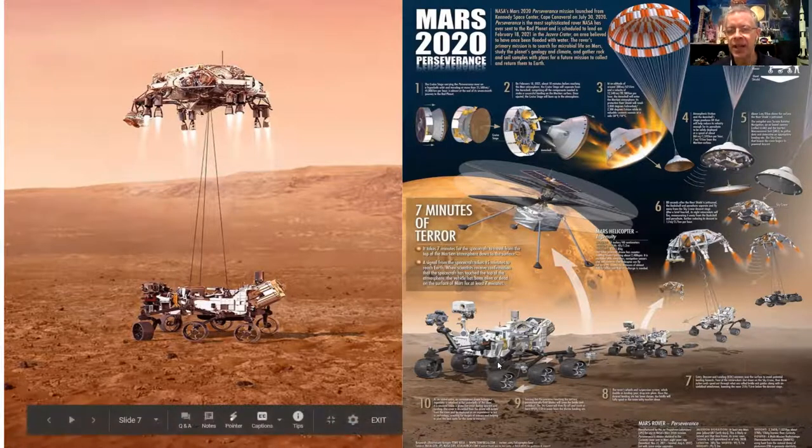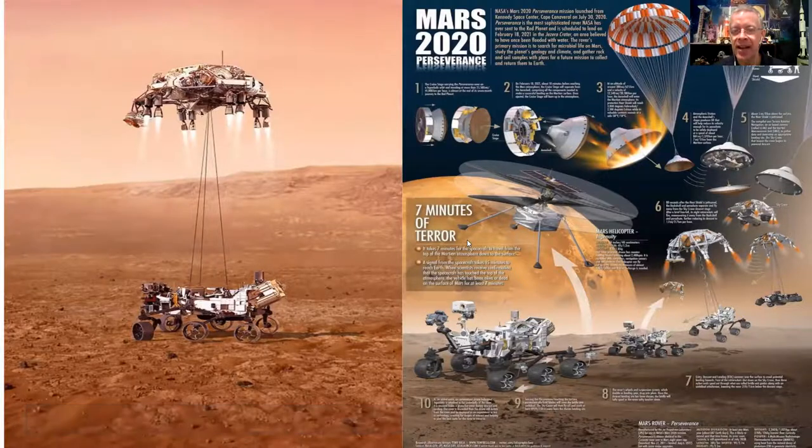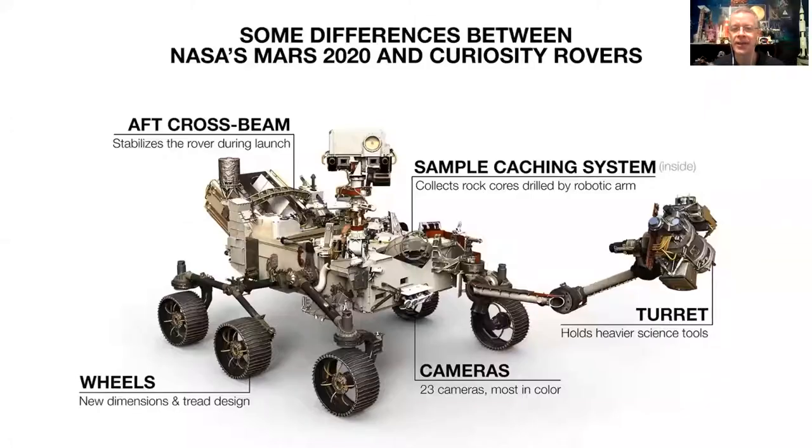This is referred to as the seven minutes of terror — from when the rover first hits the atmosphere to landing on the ground is seven minutes. There's nothing we can do on Earth to help it or tell it which way to go. It all has to happen with the smarts onboard the computer. And as we all now know, it was a successful landing.